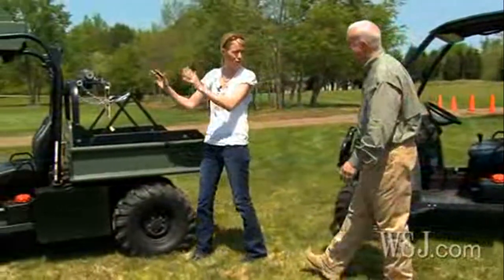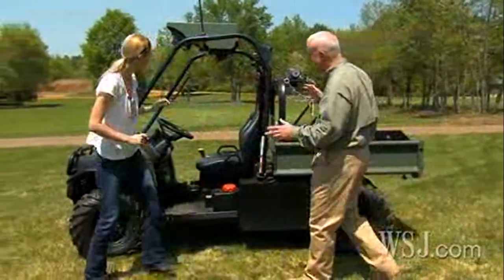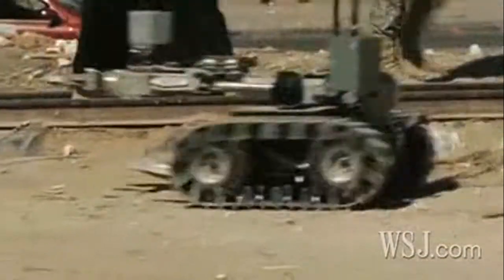In initial tests at U.S. military installations such as Fort Benning and Fort Hood, the R Gator has been used to carry and deploy smaller robots, such as those seen in the Academy Award winning war film, The Hurt Locker.